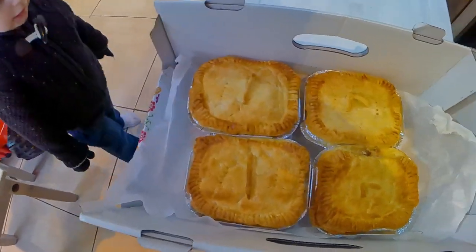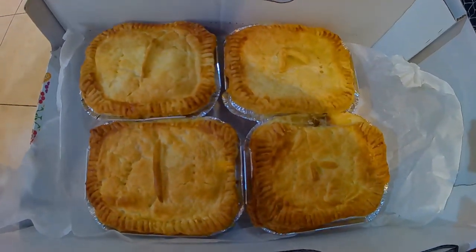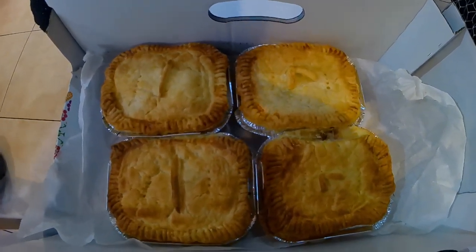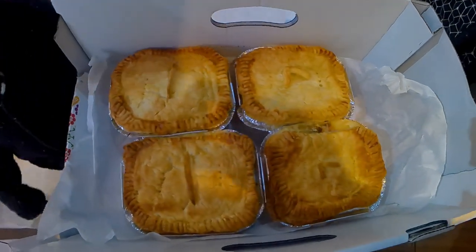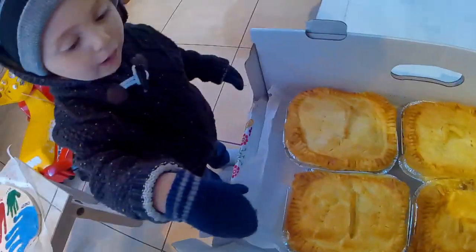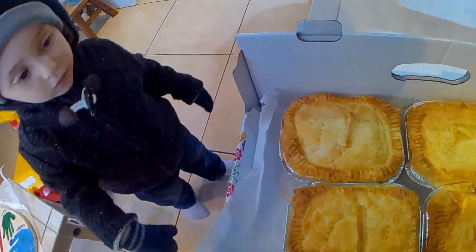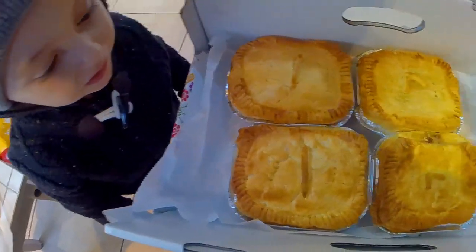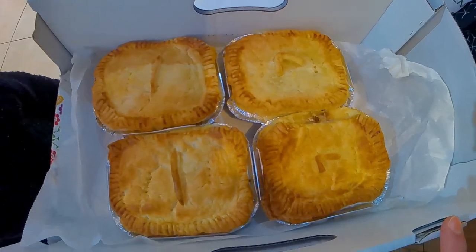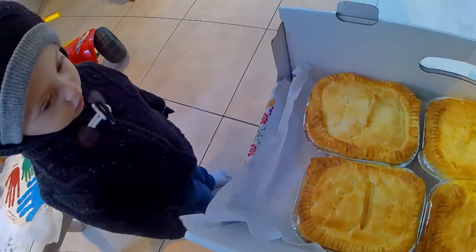Hi guys, just got four pies from one of my favourite vegan bakers, the Little Bearded Baker. I can put a link to his Facebook page in the description below. Jake loves them too. And they're all 100% vegan as well and absolutely delicious. So we'll have one of these later.